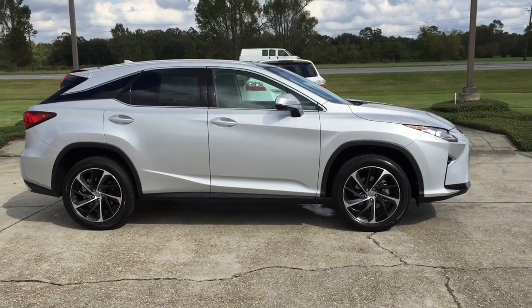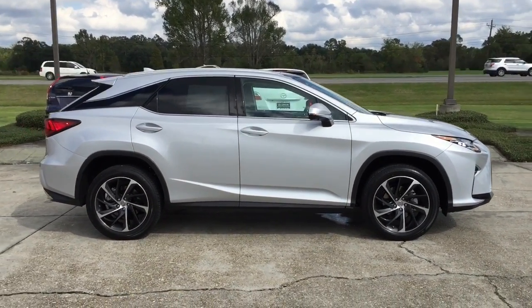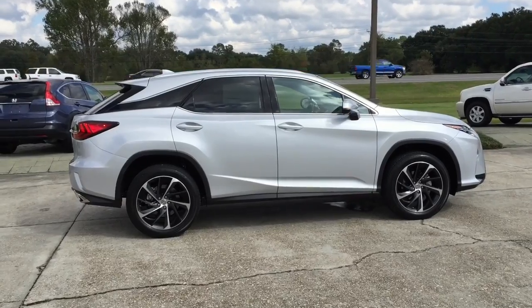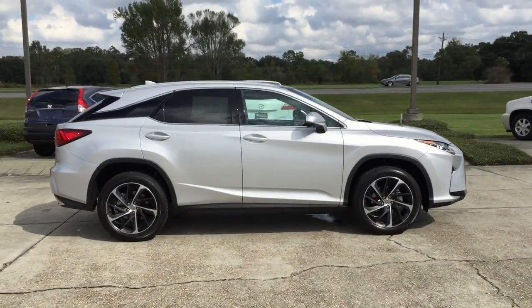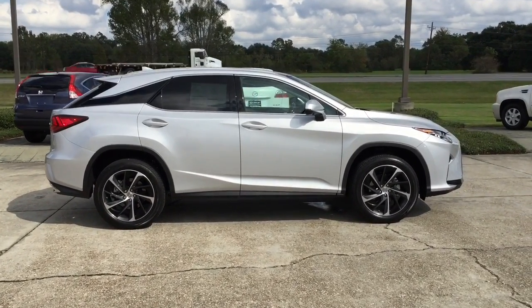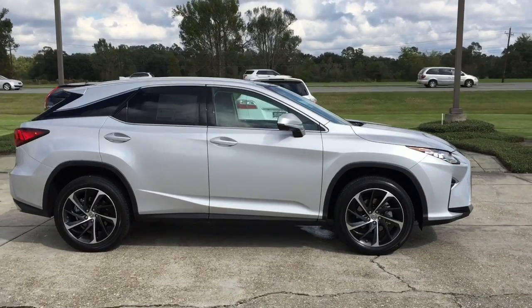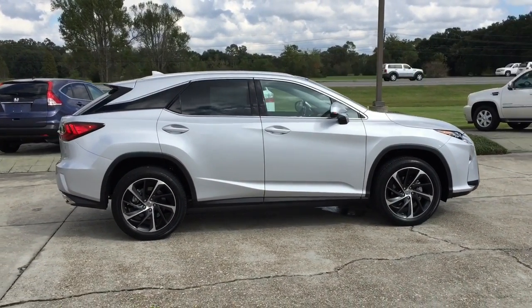To counter issues with the previous version's F Sport ride quality being too firm, the new generation features an adaptive variable suspension to adjust ride quality as needed. An active anti-roll bar from the European specification was added to the F Sport package. 20-inch alloy wheels are also available, as is a panoramic sunroof, heads-up display, and a new 12.3-inch console display screen that comes standard for the new RX lineup.